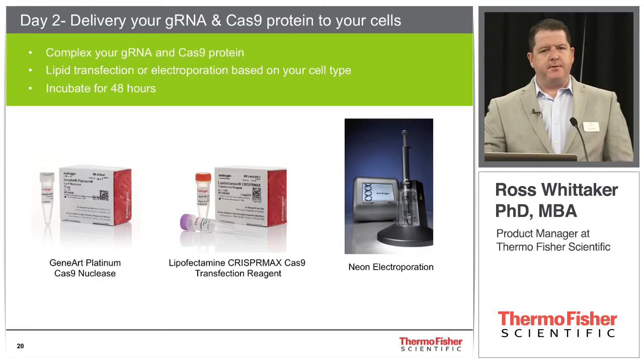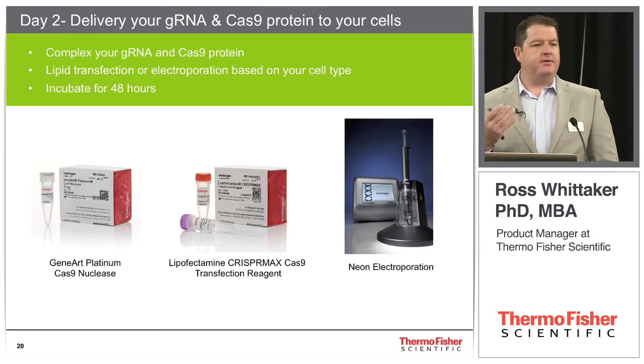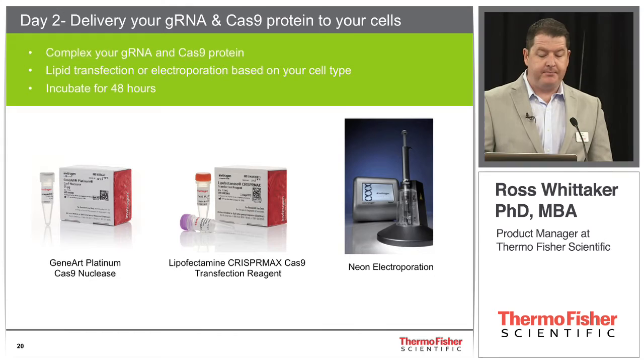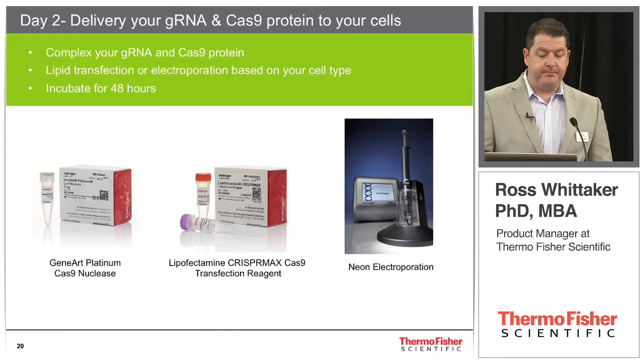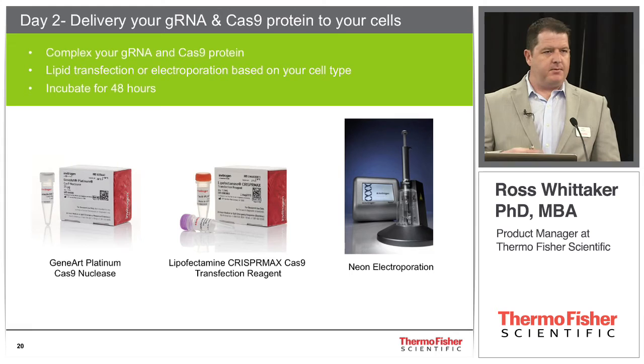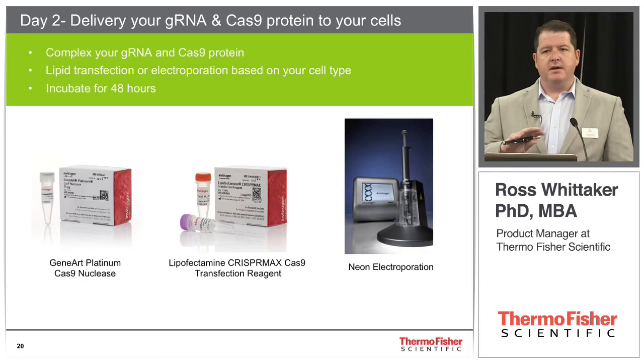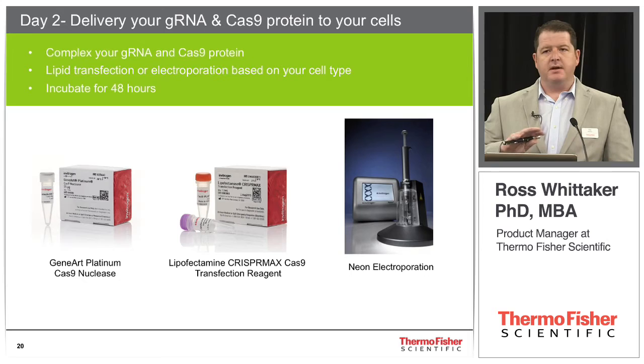That's four hours before lunch on day two. After lunch, it's time to do our reaction. We seeded our cells on day one — they're ready to transfect. We take our Cas9 protein, complex it with our guide RNA, and decide how to deliver this to the cells. We have two options: lipid transfection or electroporation, depending on your cell type. If you're usually using Lipofectamine or other lipid transfection reagents with your cell type, stick with that — we have protocols to support it. If you have challenging cells, we can take advantage of electroporation. Then we incubate for 48 hours and let the tools do their job editing the cell.